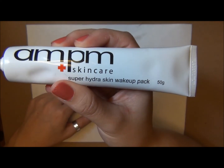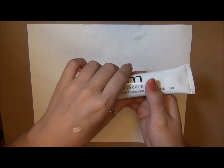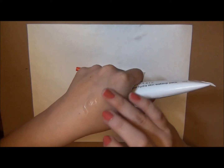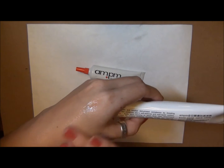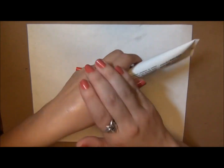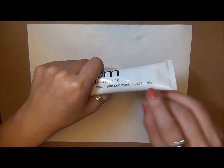This one specifically is the Super Hydra Skin Wake-Up Pack. There's something weird about this product — it's technically a serum, but it's this really weird clear gel. You're just supposed to put it all over your face, and it's supposed to give your skin a little bit of extra moisture, hence the 'hydra.'